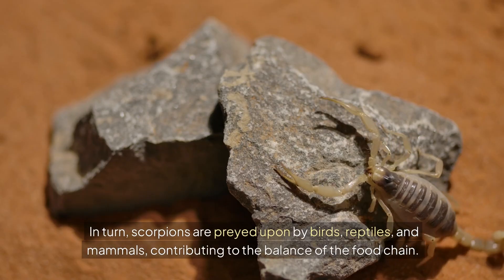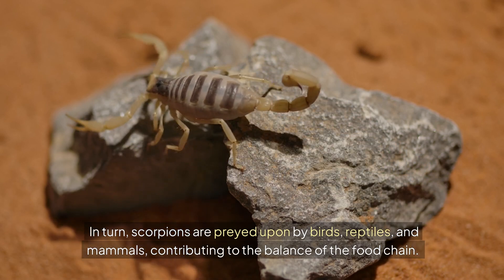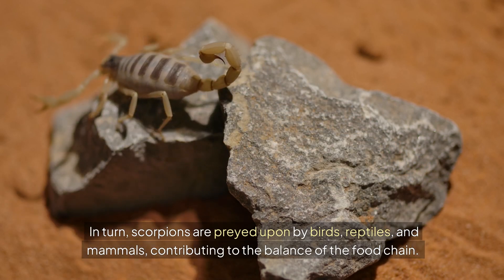In turn, scorpions are preyed upon by birds, reptiles, and mammals, contributing to the balance of the food chain.